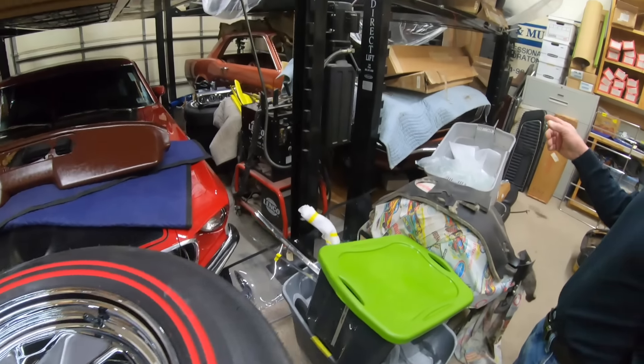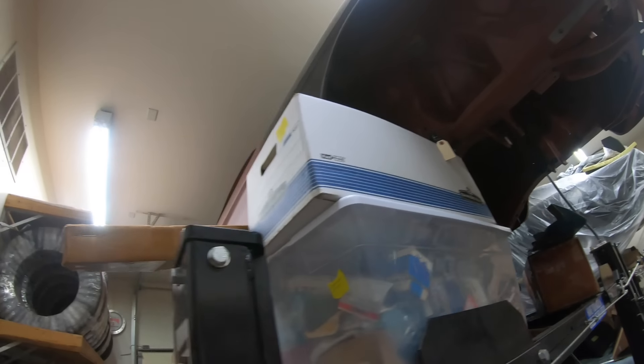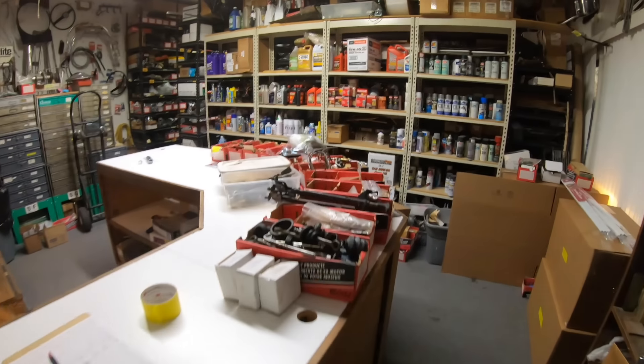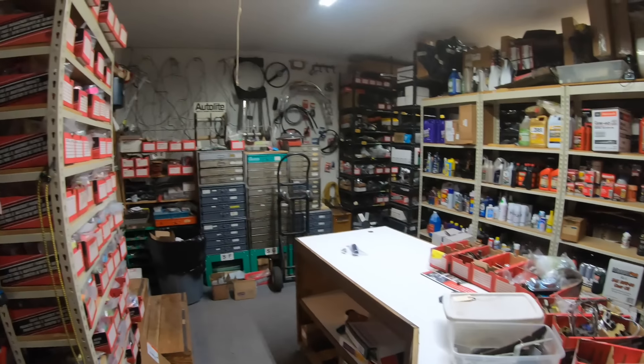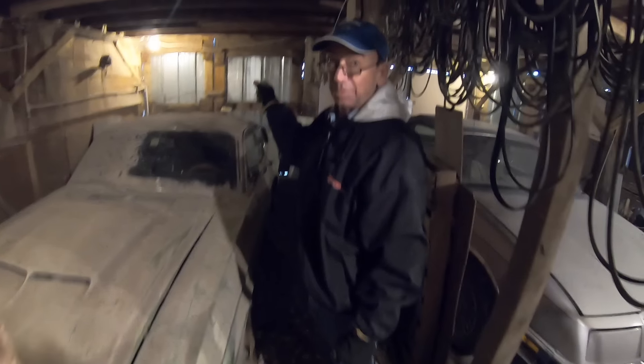We've got an Ember Glow 66 Coupe and a 66 Shelby Hertz car — white and gold, not black. Jeff even has his own parts department at his house. Who are you going to call?